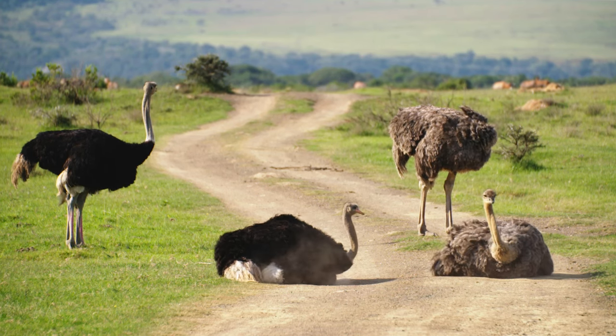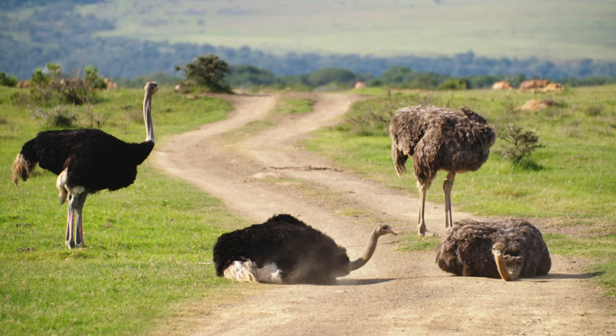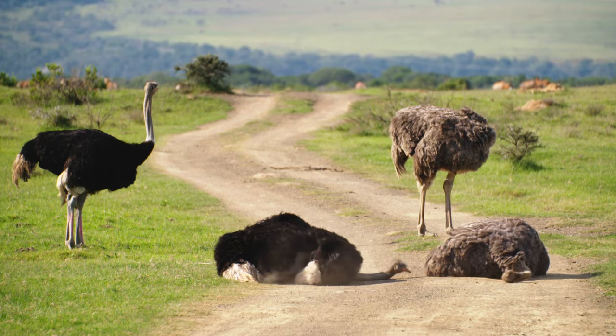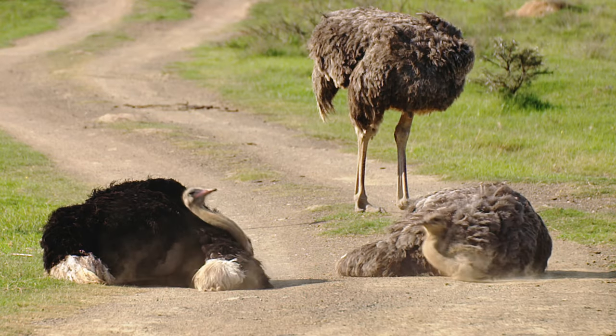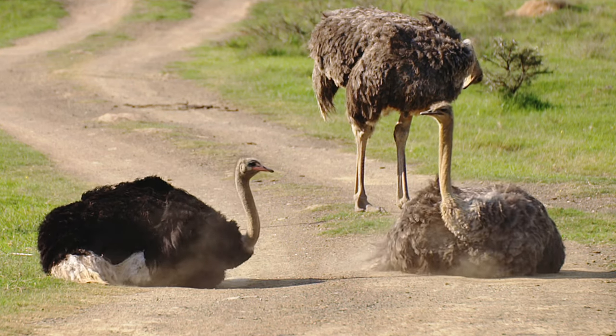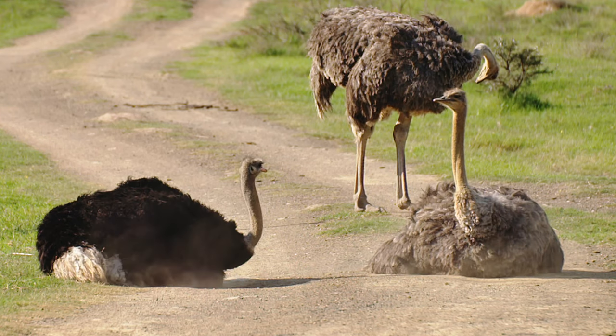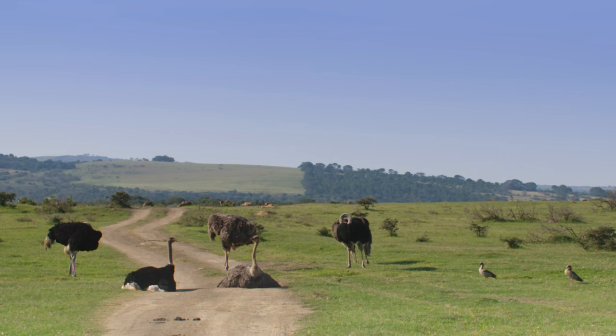Like all birds, ostriches will take much time out of their day to dust bath and preen. Who doesn't like a good scratch? They do this to scrape and maintain their impressive feathers. The dusting keeps the feathers dry and free of oils.